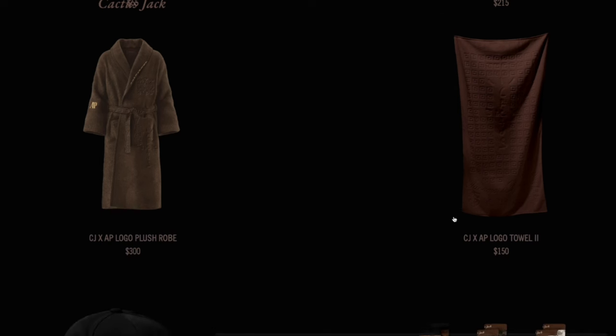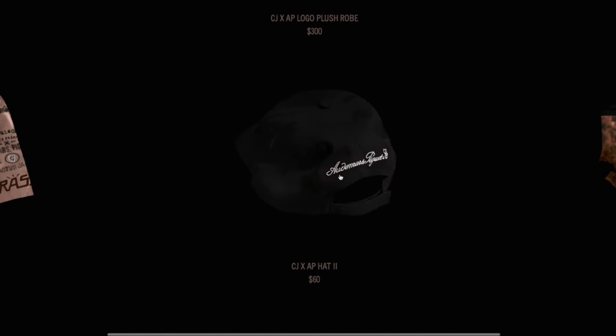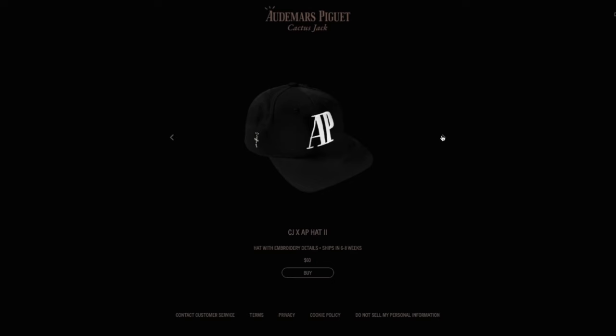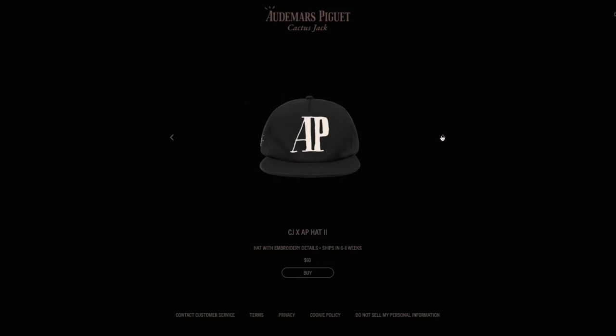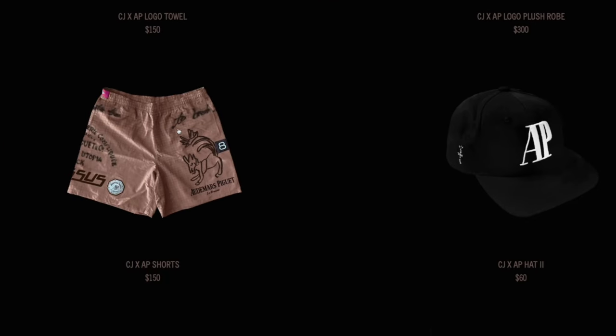Continuing with the whole bougie and cozy vibe of this AP collection, we've of course got the robe for $300, which is not the first time Travis has dropped a merch robe collection, as well as those dope socks. Personally, this hat right here might be one of my favorite pieces that I'd actually pick up from this collection — in my opinion it's simple, you can wear it with anything, and it's got a little bit of the Cactus Jack as well as the AP symbolism.